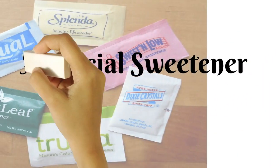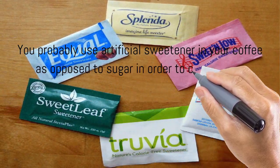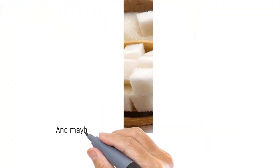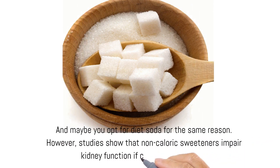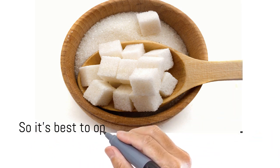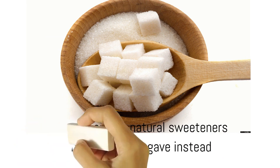Artificial Sweetener. You probably use artificial sweetener in your coffee as opposed to sugar in order to cut calories, and maybe you opt for diet soda for the same reason. However, studies show that non-caloric sweeteners impair kidney function if consumed long term. So it's best to opt for natural sweeteners like honey, stevia, or agave instead.